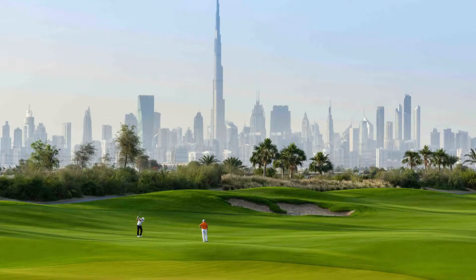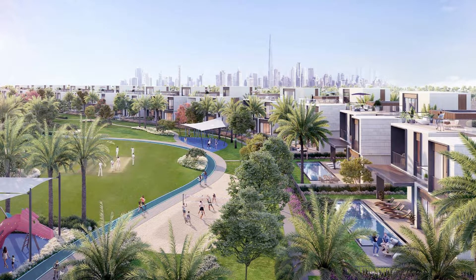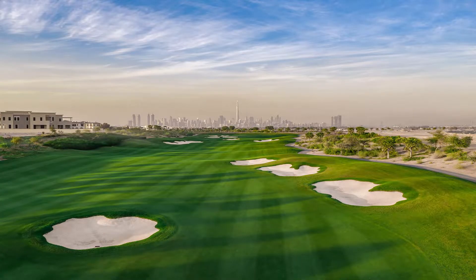4. Dubai Hills Estate. This sprawling complex includes lushly manicured garden villas, spectacular townhouses, and low-rise apartments. It is rightly referred to as a city within a city because of its magnificent development scope, which includes green trails, a championship golf course, and the Dubai Hills Mall.